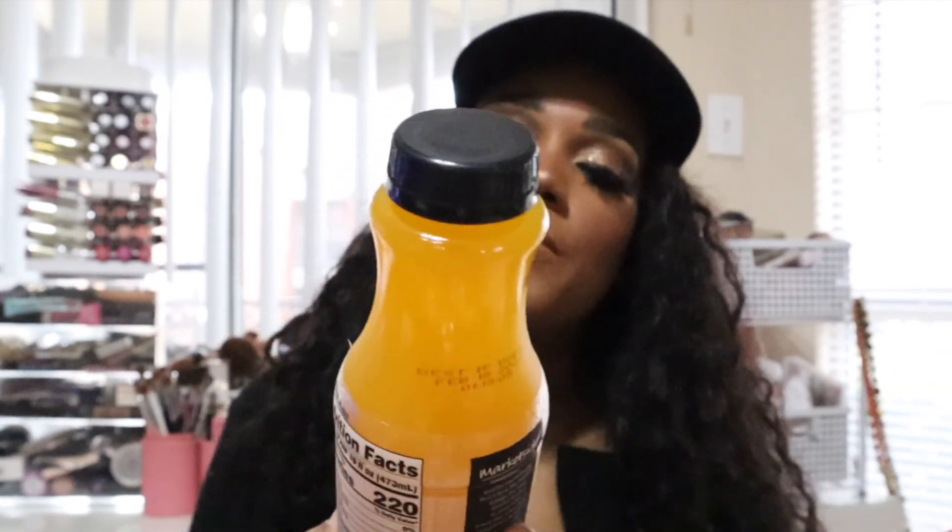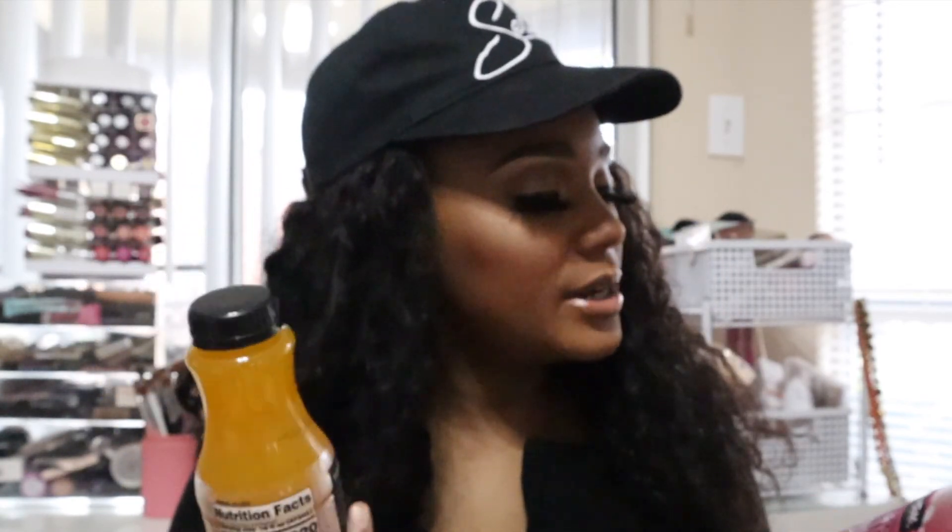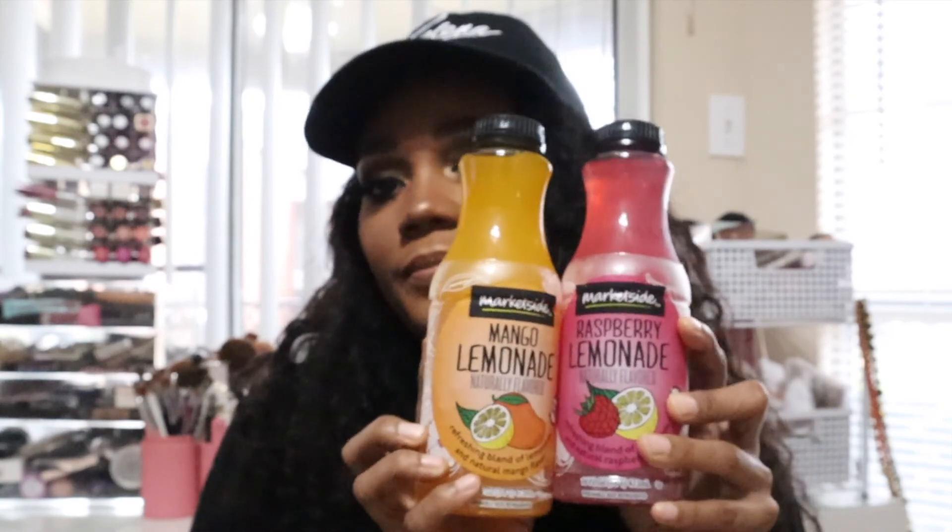My favorite drinks are the Market Side mango lemonade and the Market Side raspberry lemonade from Walmart — I pick these up in the deli section and they're a dollar each. They also have a blueberry lemonade which is delicious. I'm hooked and I have nothing negative to say. I highly recommend all three flavors.